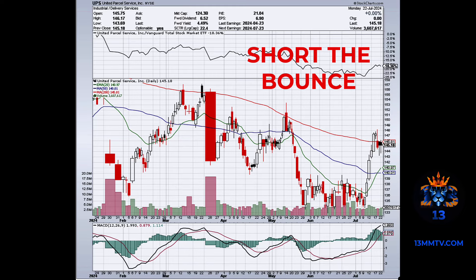Hi guys, so this is a quick video about a case study on chart patterns. This is the trade we took yesterday on UPS — a very well-defined pattern. The stock is in a severe downtrend.